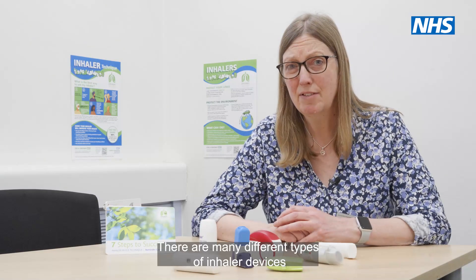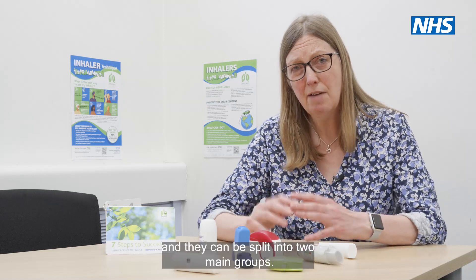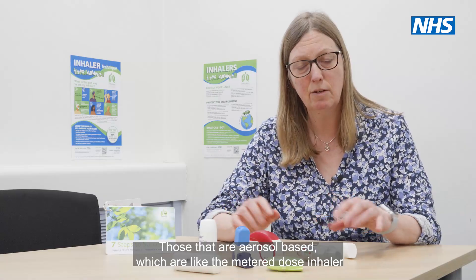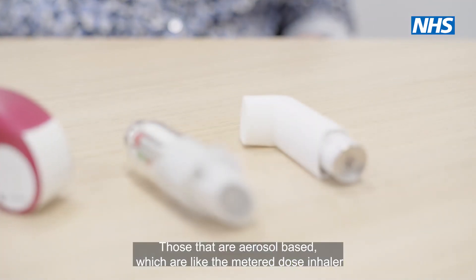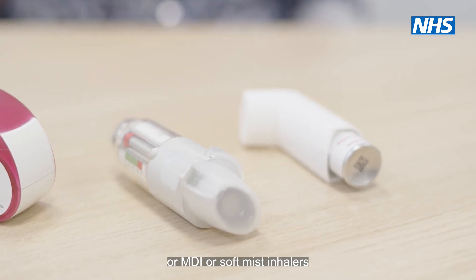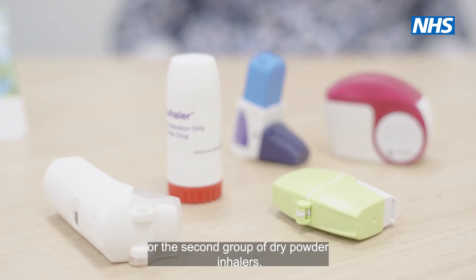There are many different types of inhaler devices and they can be split into two main groups: those that are aerosol based, such as the metered dose inhaler or MDI or soft mist inhalers, or the second group, which are dry powder inhalers.